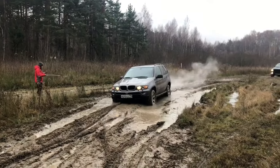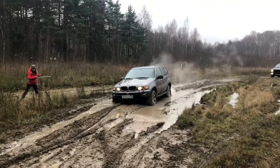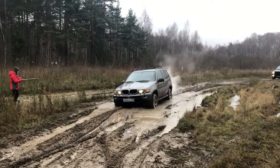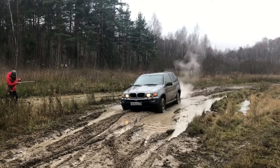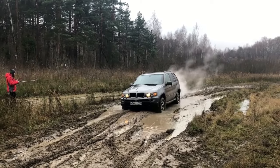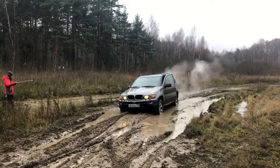Hello everyone, welcome to my YouTube channel. Today we will look at a situation where a BMW X5 is stuck in the mud. This time the 4x4 didn't help. The road is very muddy and not in the best condition, but those who like offroading might like this road a lot.